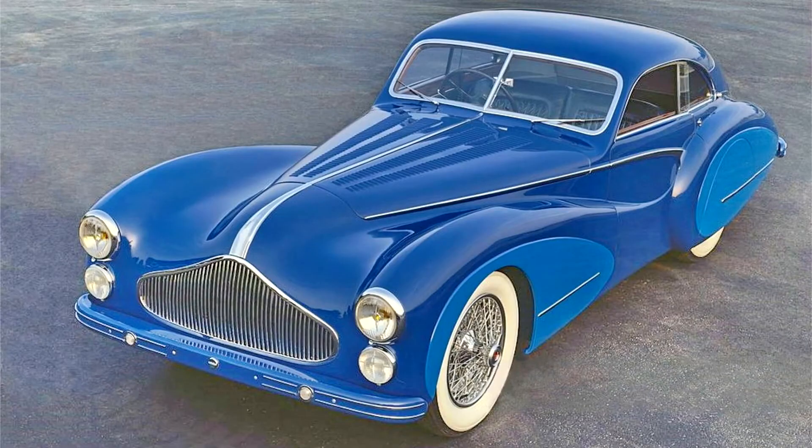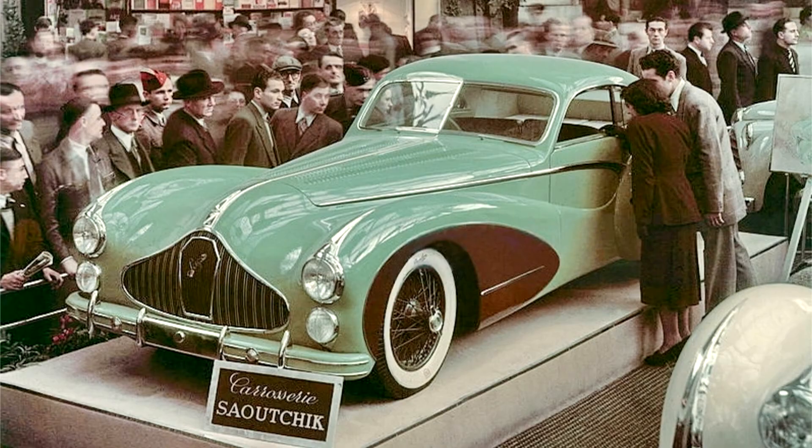Saoutchik fitted chassis 110109 with an exquisite fastback coupé design which had first been shown at the 1948 Paris Salon. A total of six Grand Sport chassis received this swoopy body. The first two had a low roofline, but when it was discovered that the car was difficult to drive, a new version was developed with a slightly higher roofline. Four of these high-roof coupés were built, and 110109 is one of these four cars.